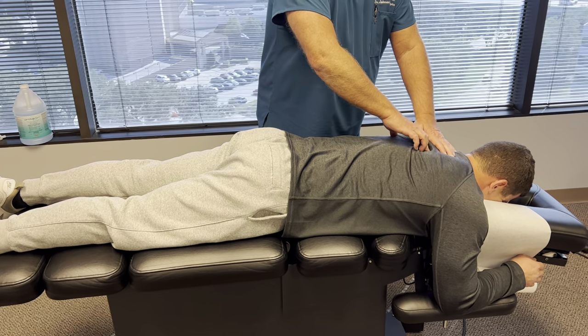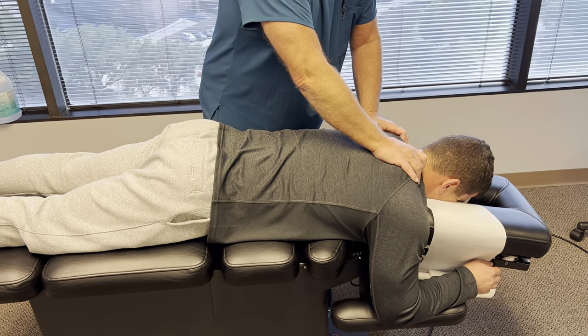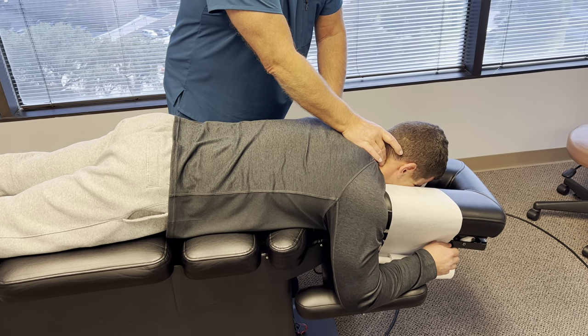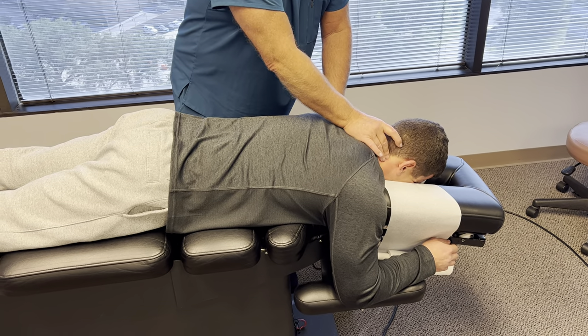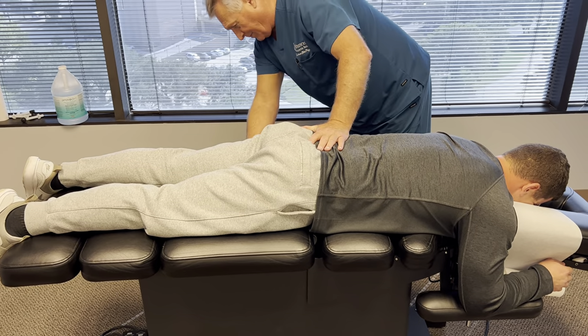He's got several thoracic spine vertebrae subluxated along with the rib heads where they attach. His neck's out in about three spots: C5 and C6 on the right, C3 and C4 on the right, and a little bit of C2 even. So I'm going to adjust his left sacrum first.